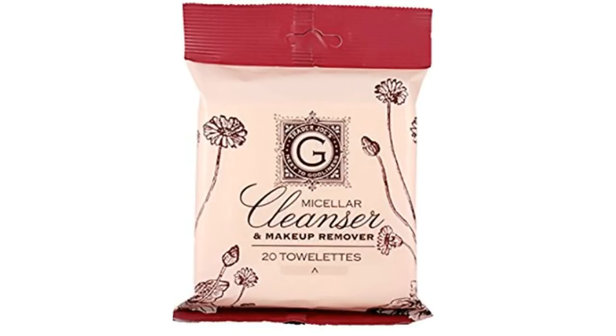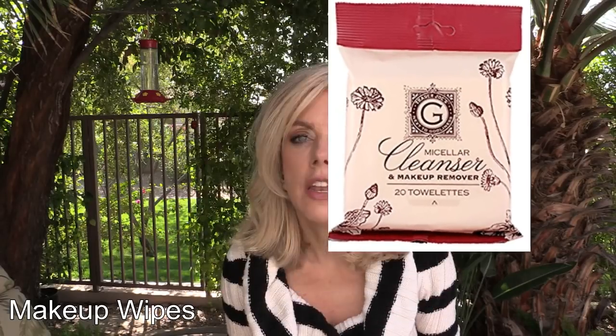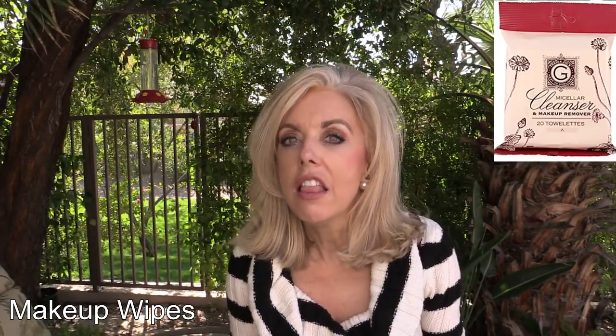And finally there are the makeup wipes. These are a beautiful quality wipe — they're thicker than a normal wipe. These are beautiful for putting together a gift basket of various beauty items. I love throwing in these makeup wipes because they're just amazingly pampering, feeling like a spa.